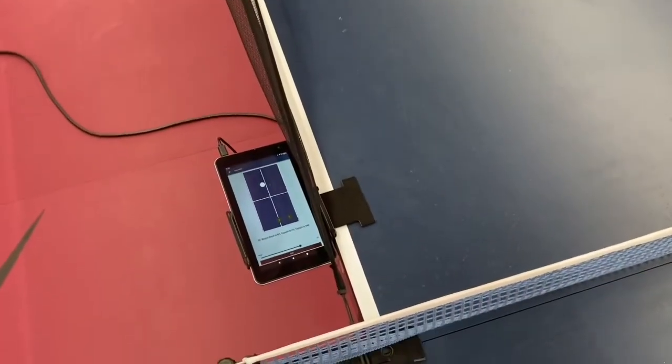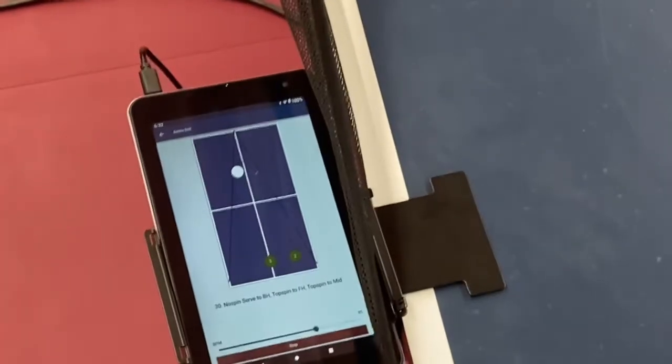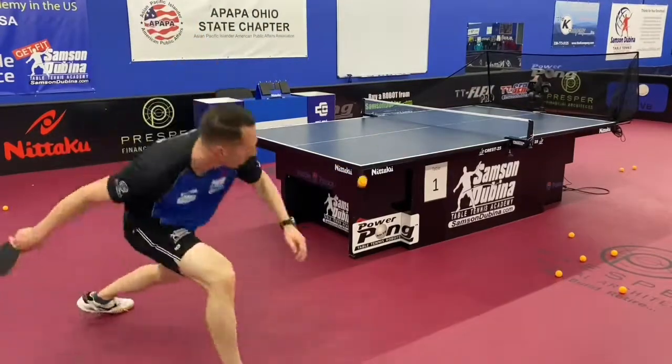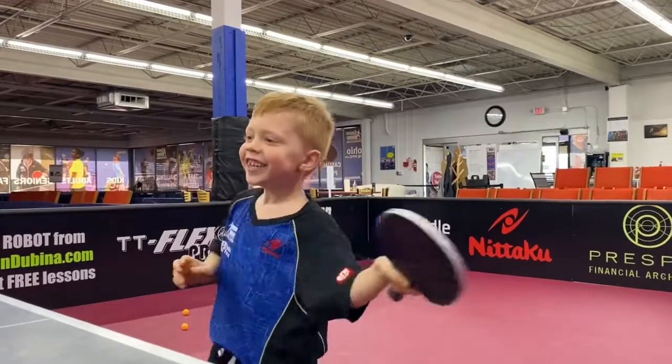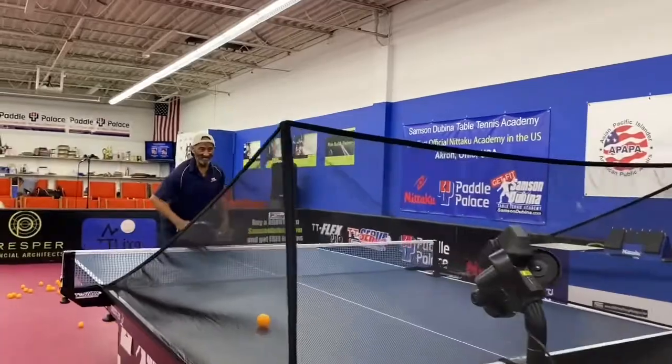As you can see, Power Pong robots are great for family fun. Just by touching the screen you can select any drill you want, or customize your own drill. Regardless if you're trying out for the Olympics, want to try out some flashy trick shots, or you just want to have family fun, Power Pong robots are the best thing available.